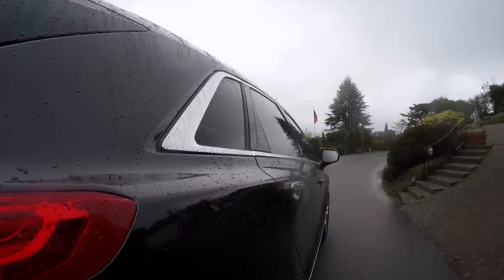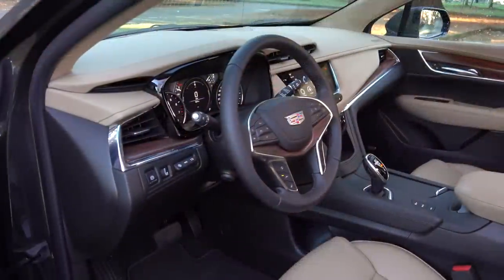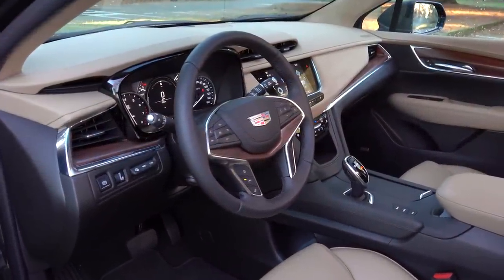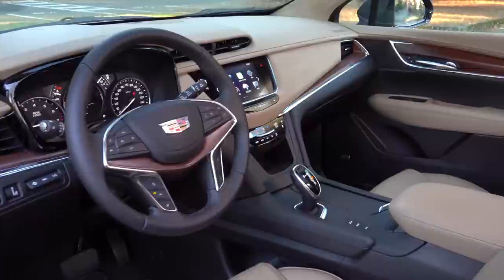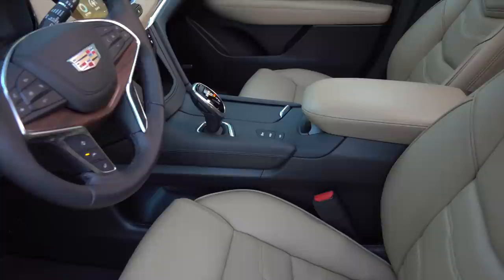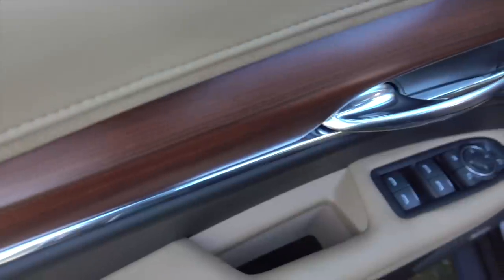The IIHS gives the XT5 a top safety pick rating. Depending on trim level, Cadillac offers five interior color and accent choices that include carbon fiber, two aluminums, and three woods. So if this particular look isn't right for your discerning eye, there are options.